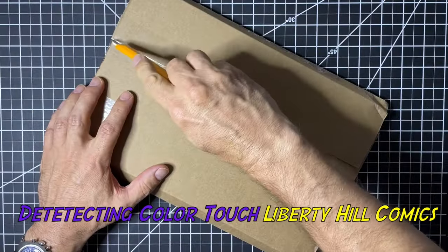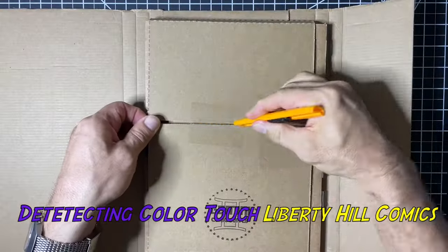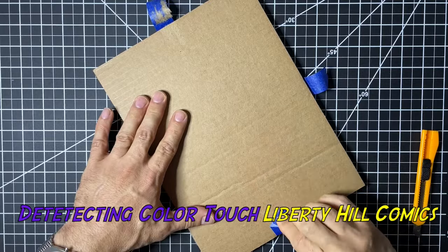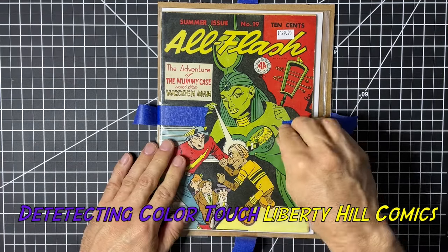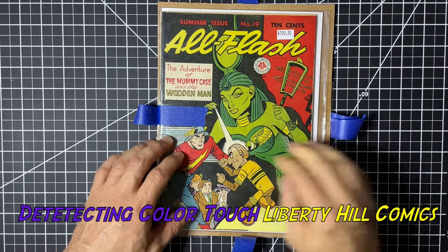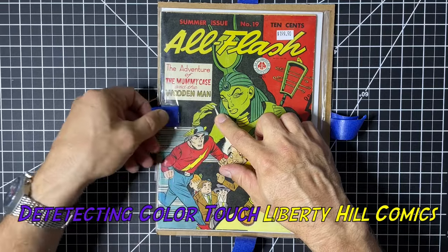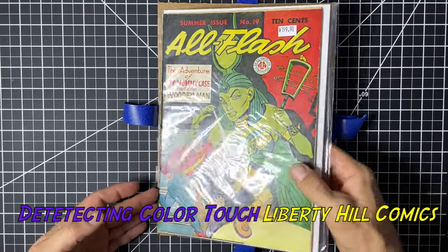Hey, what's up y'all, it's Dr. Paul with a mail call video today. I'm going to give you a quick word of caution: the way that I'm pulling this tape off, you should be very careful removing tape this way. I have a lot of experience doing this, but you can easily put a ding in the cover of the paper with your fingernail pulling tape off the front, so just be careful.